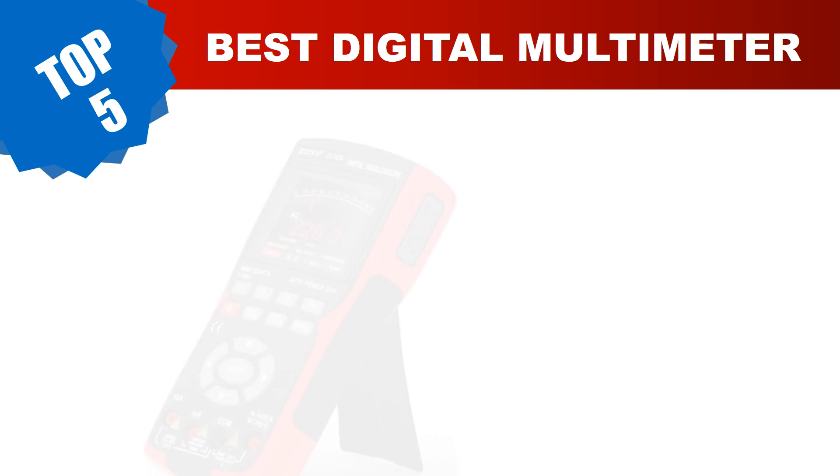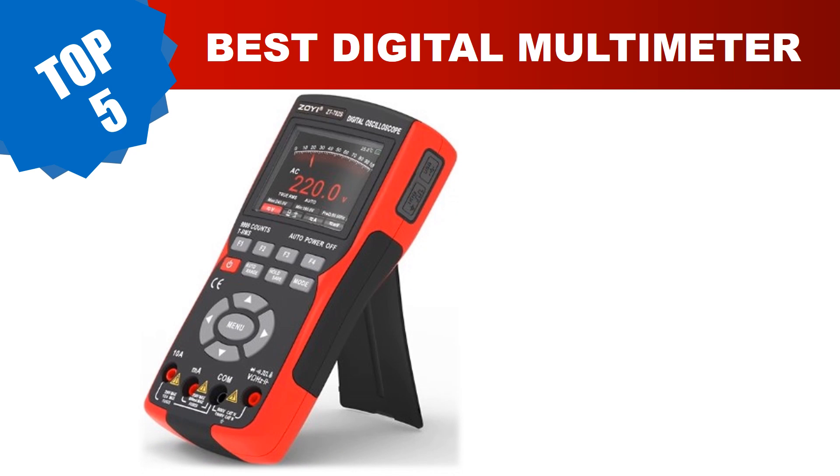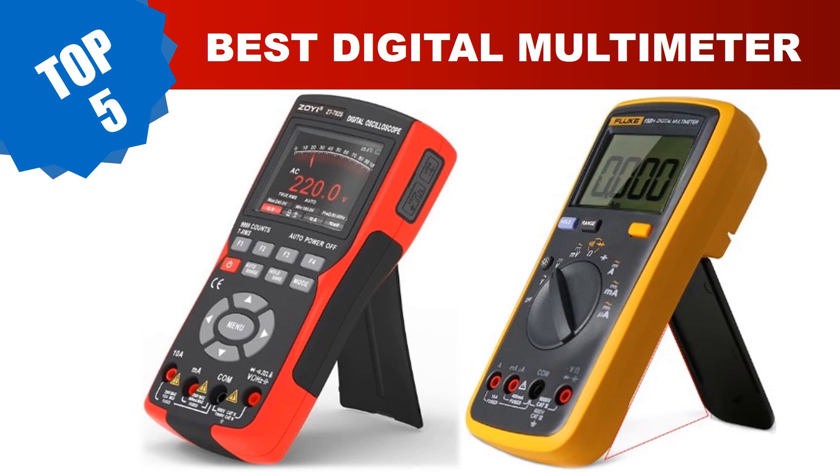Are you searching for the best digital multimeter? In this video, we've done the research for you, tested countless models, and compiled a carefully curated list of the best digital multimeters on the market. These budget-friendly options provide incredible value without compromising on quality. Today I am going to review the top 5 best digital multimeters in 2023.